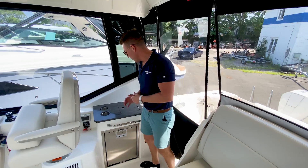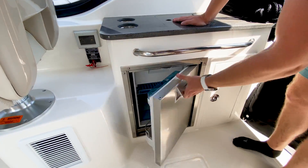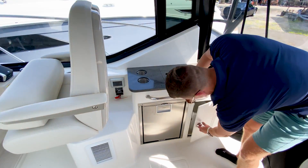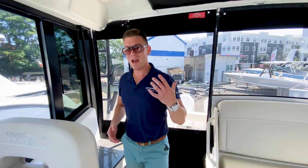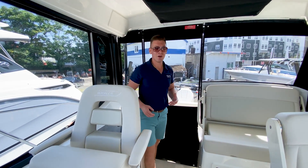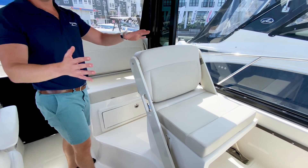Heading into our helm deck area, we do have a nice quartz counter setup with a fresh water sink, a 12-volt fridge with freezer, and a trash receptacle area. When you combine this with your summer kitchen outside, you have a great indoor-outdoor feel no matter where your family and friends want to sit on the boat. It's truly set up for entertaining.